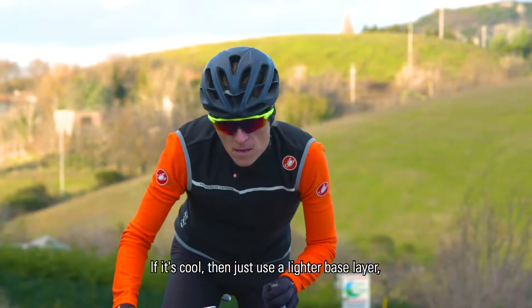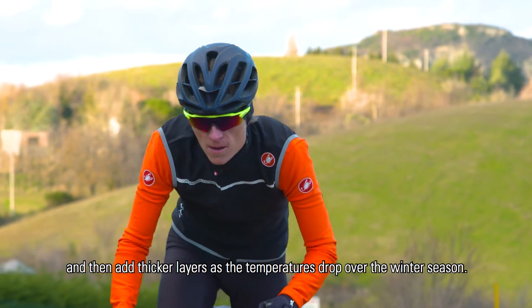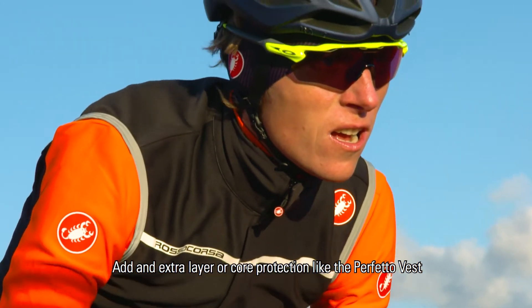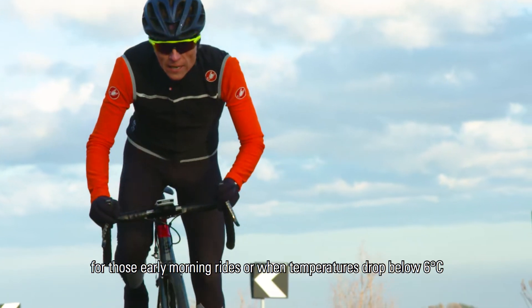If it's cool, just use a lighter base layer and then add thicker layers as the temperatures drop over the winter season. Add an extra layer of core protection like the Perfetto vest for those early morning rides or when temperatures drop below 6 degrees.